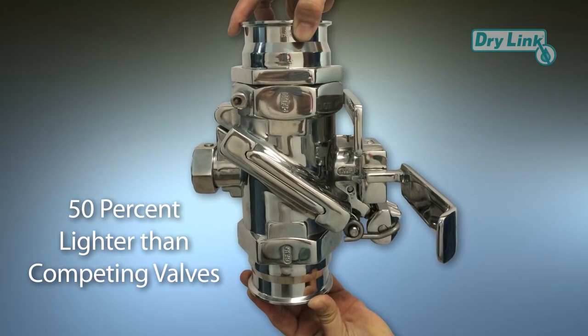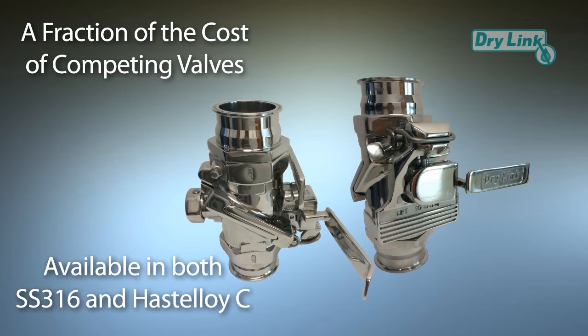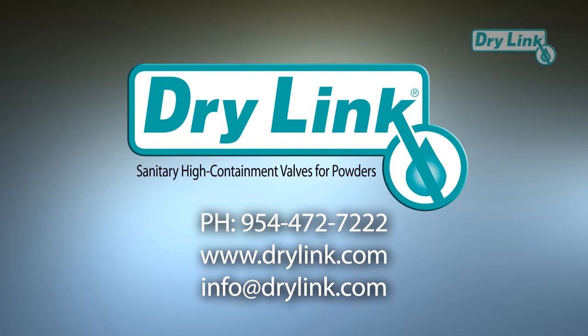Our sanitary HCV offers the same level of performance as competing valves while being 50 percent lighter, making it easier to operate. Plus, our pricing is a fraction of competing valves. HCV is available in both SS 316 and Hastelloy C body construction. If you're ready to enjoy all of the benefits of sanitary high containment split butterfly valves from Drylink, we would love to hear from you.